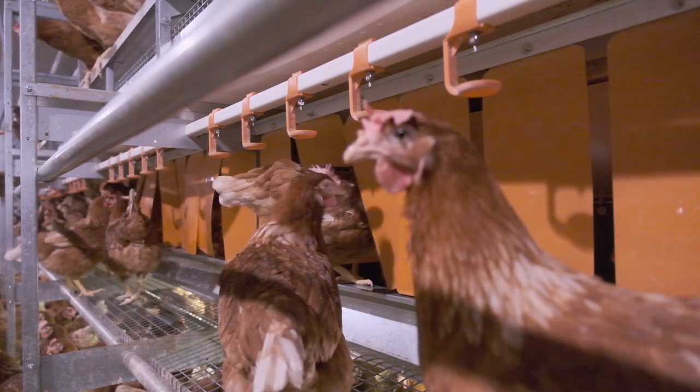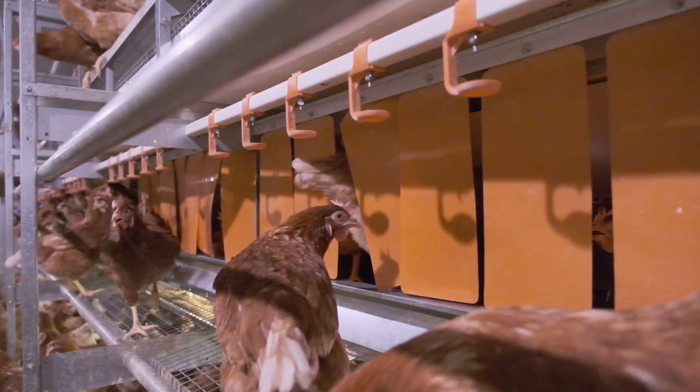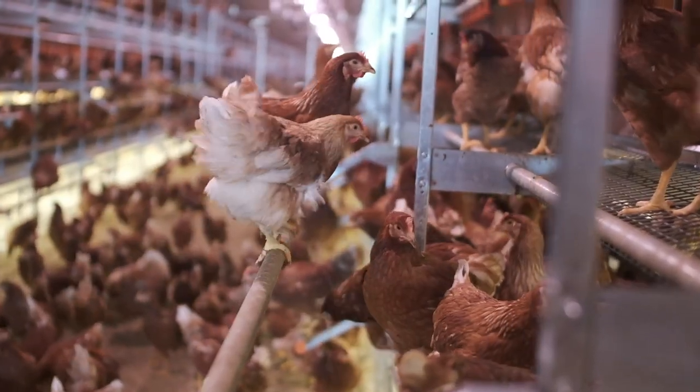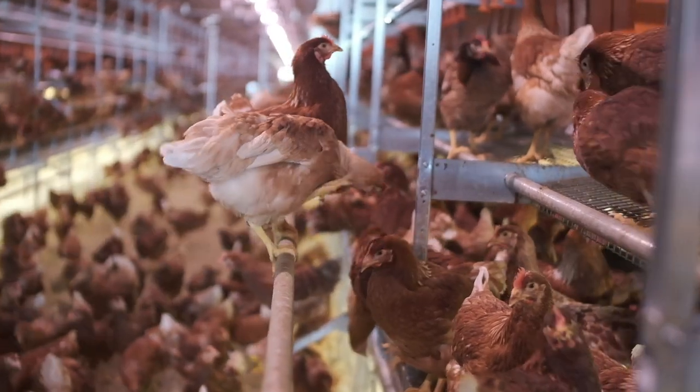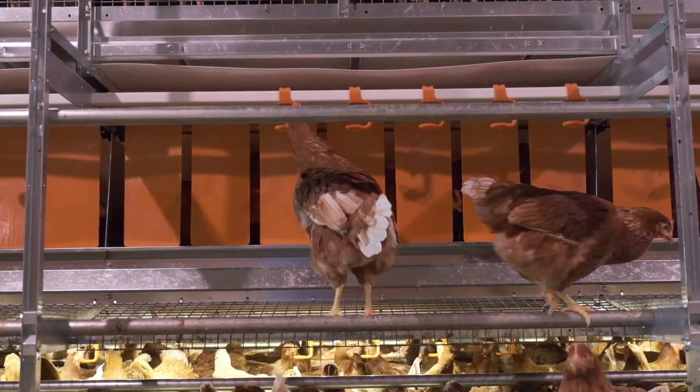The wire mesh is made with a smooth protective coating which lasts longer, is less corrosive and makes cleaning a lot easier. The perches and their placement provide sufficient space for each hen and are positioned to allow easy movement throughout the system.